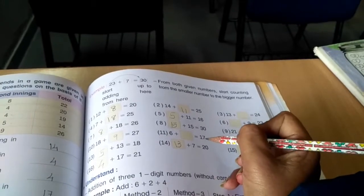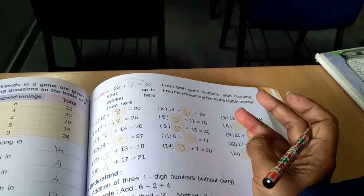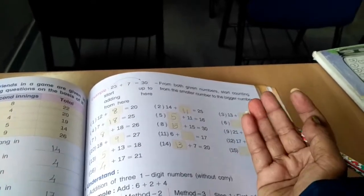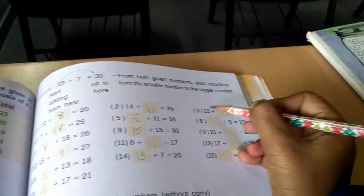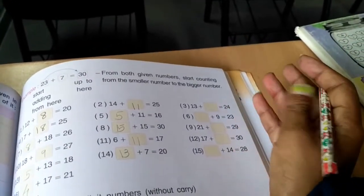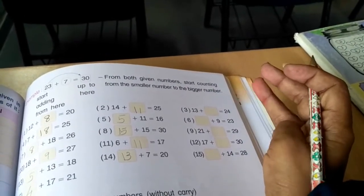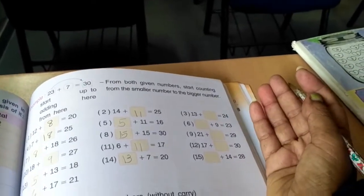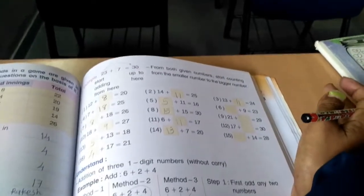6 plus blank equals 17 — after 6: 7, 8, 9, 10, 11, 12, 13, 14, 15, 16, 17. Count gives 11, and then 9, 10, 11. So this is the way we write down the answer.